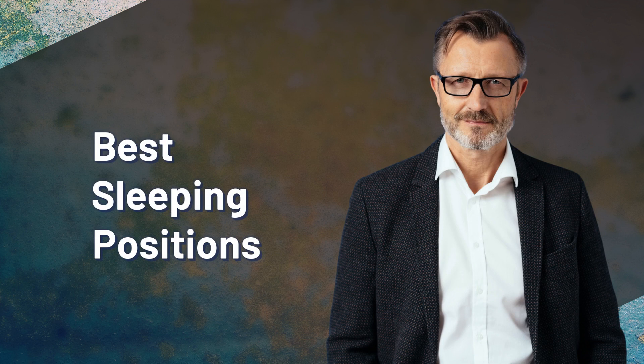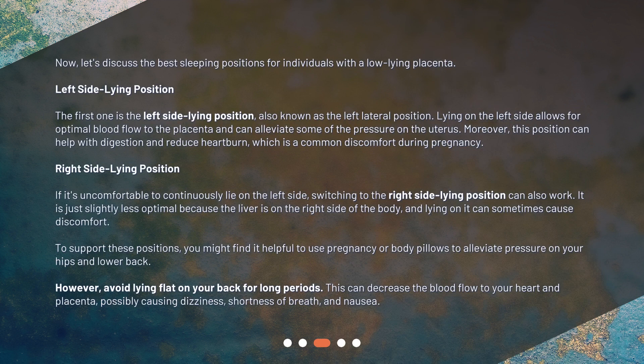Now let's discuss the best sleeping positions for individuals with a low-lying placenta. The first one is the left side lying position, also known as the left lateral position. Lying on the left side allows for optimal blood flow to the placenta and can alleviate some of the pressure on the uterus. Moreover, this position can help with digestion and reduce heartburn, which is a common discomfort during pregnancy.